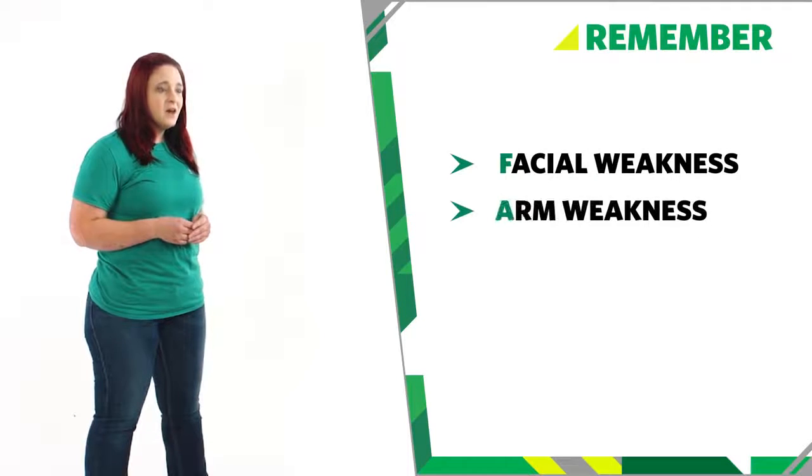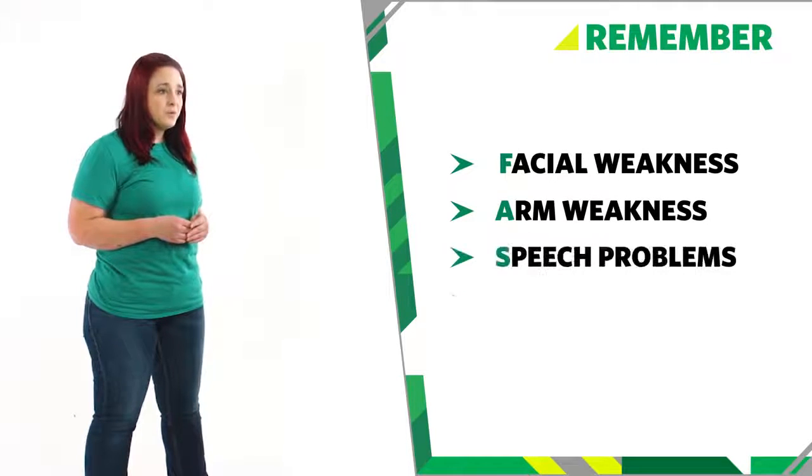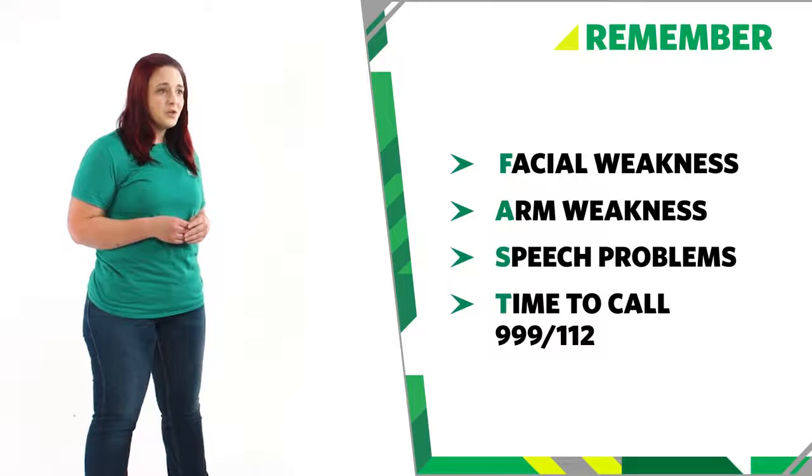So remember, to help someone who has had a stroke, use FAST: facial weakness, arm weakness, and speech problems means it's time to call 999 or 112 for emergency help. And that's how you help someone who is having a stroke.